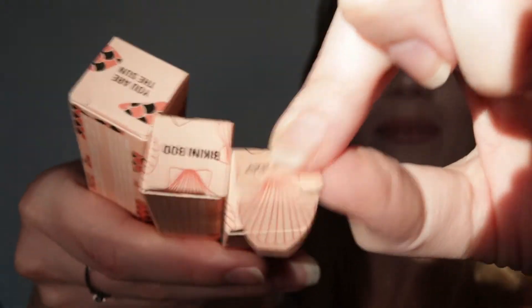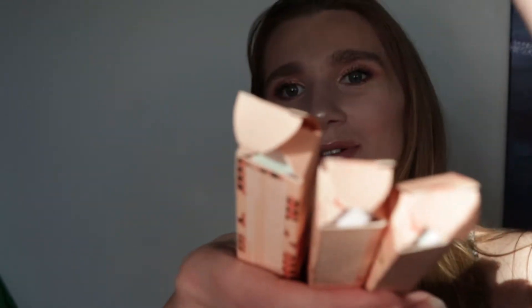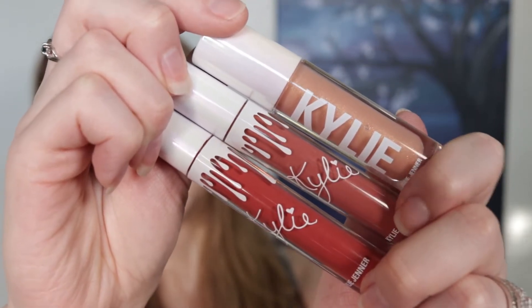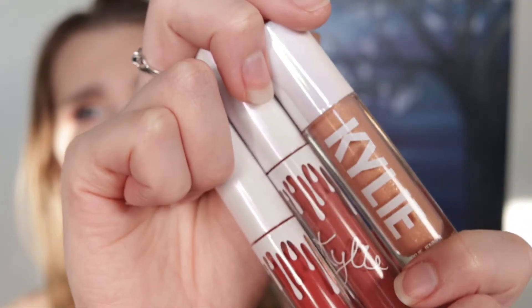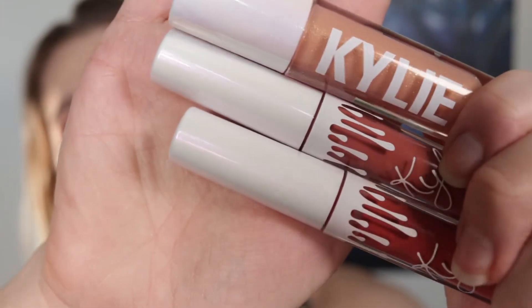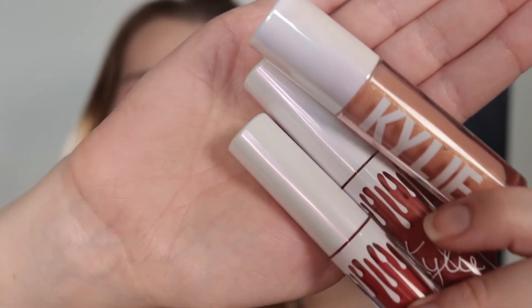Open up the liquid lipstick — look at that, isn't that so cute? It's a little clam shell. This one unfortunately doesn't have anything cute, it's just plain. So here we have Boss Bae, next we have Bikini Bod, and then on top we have You Are The Sun. The casings of these lippies are so freaking cute — it's a very reflective pearl kind of shade. It's fun and it is summery; it does remind me of a clamshell opening and you'd see a beautiful pearl.